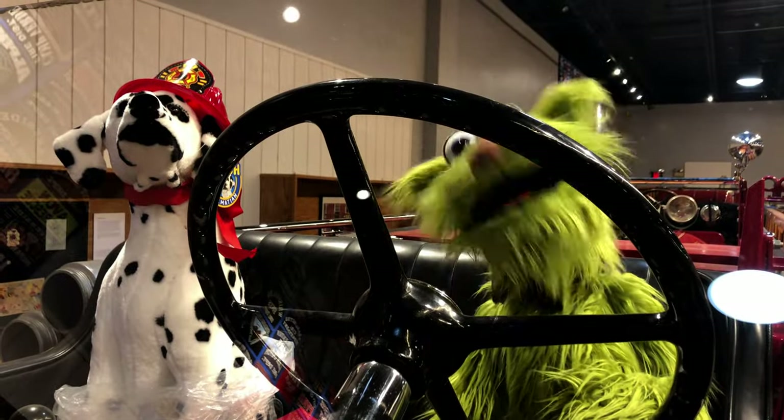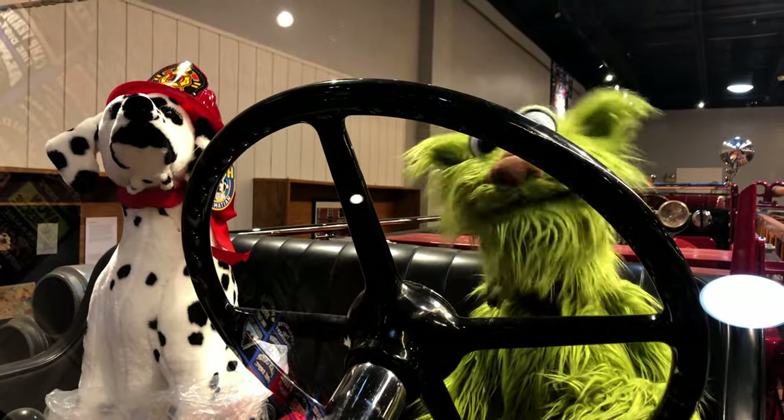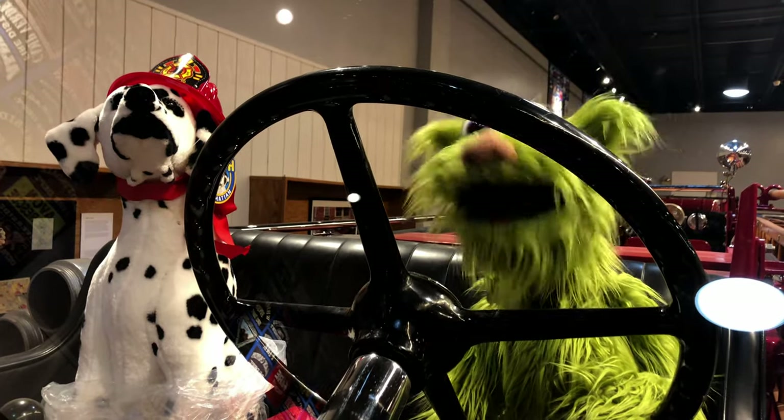Hey, it's a Dalmatian! It's a fireman's dog. That's so cool. Okay, let's check out the horn.